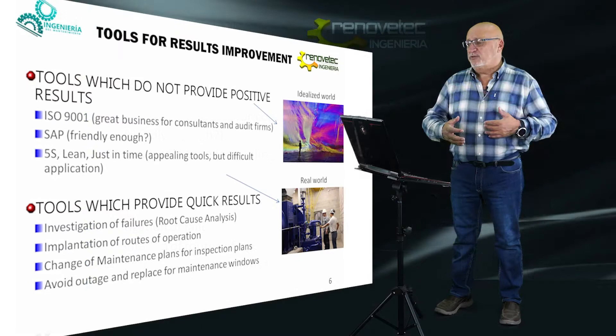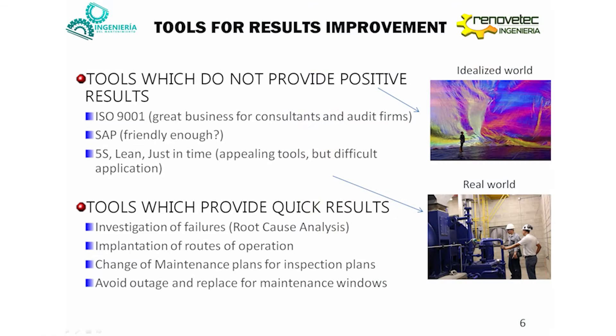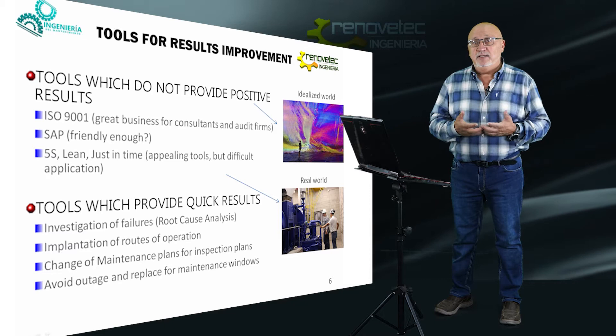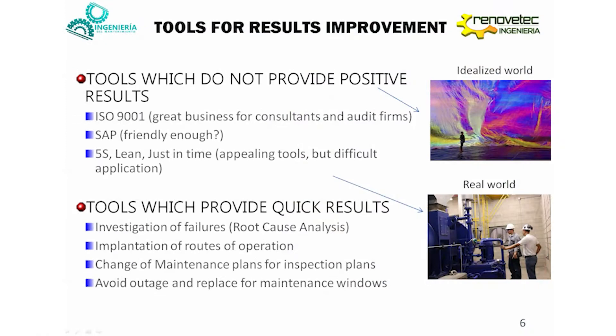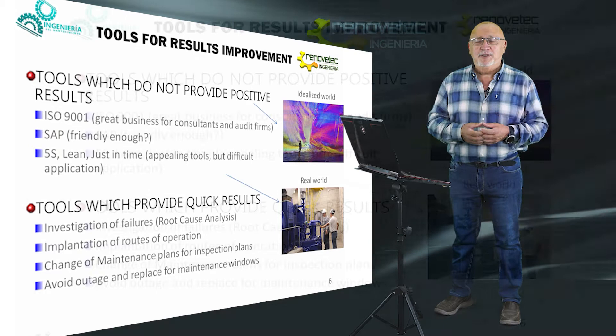Which tools can we use to reduce the budget and improve the result? First of all, there are some tools that don't provide us positive results. This is for example the case of ISO 9001, expensive software like SAP, or Japanese tools like Lean or Just-In-Time. All these techniques could appear as very good tools — probably they are very good ideas — but it's not easy to move these ideas from the ideal world to the real world. Sometimes these techniques appear as a consultant business more than a very useful activity for the industry.